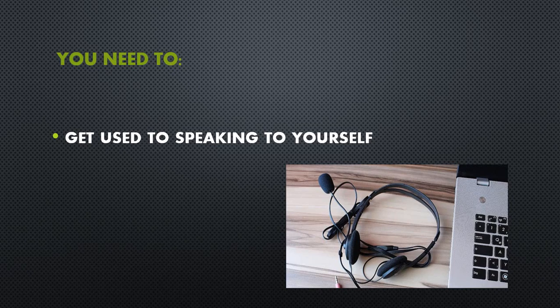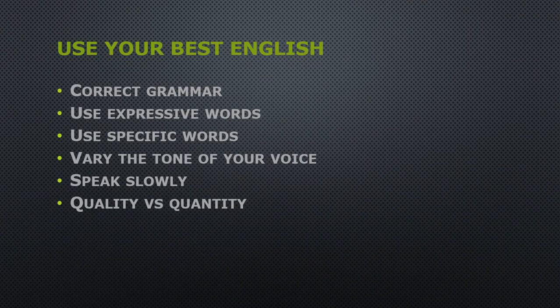You have studied English for many years. This is the time to use your best English. Don't use slang. Use your correct grammar. Don't say 'ain't,' even if you heard it in the movies. Avoid boring, overly used words like nice, good, or bad.